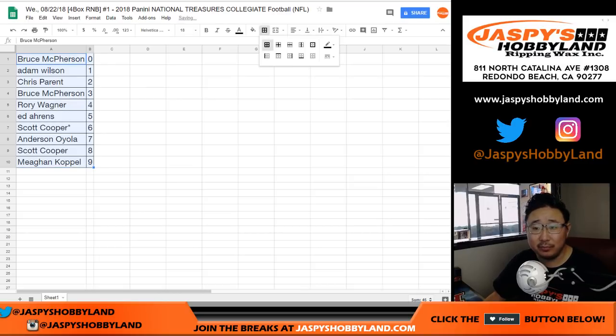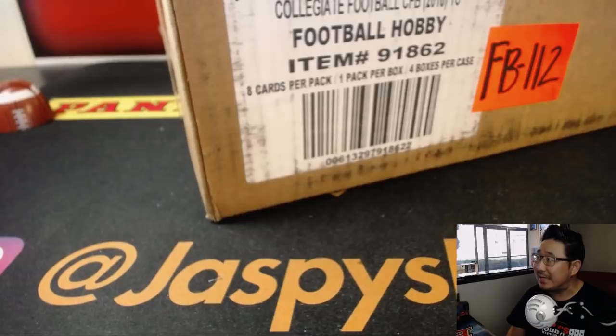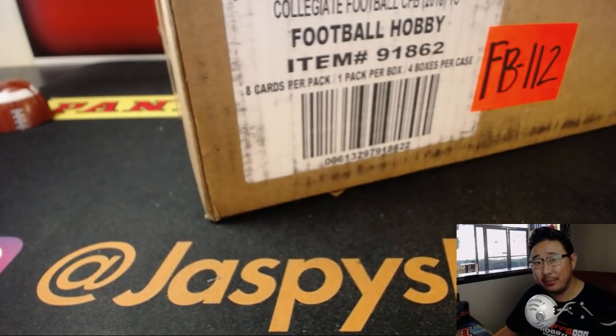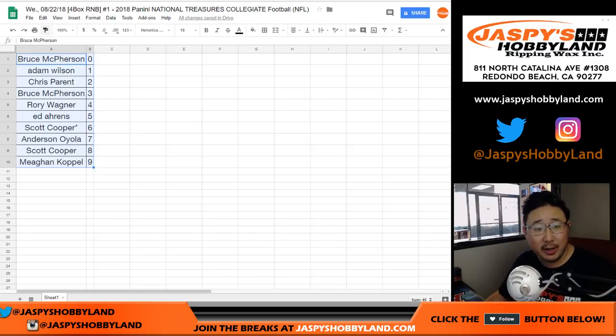Trades are allowed, although I've rarely seen anyone do trades in a random number block break. Here's our first case right here. Hopefully it's a good one. They did not print a lot of these, ladies and gentlemen — didn't make many of these, so get into it while supplies last. Trade window is now closed.